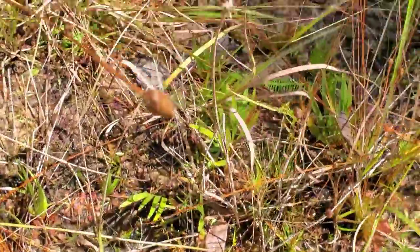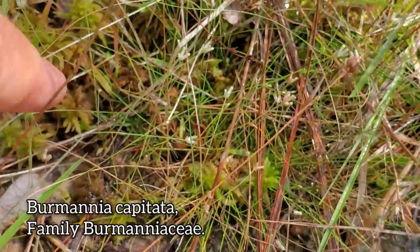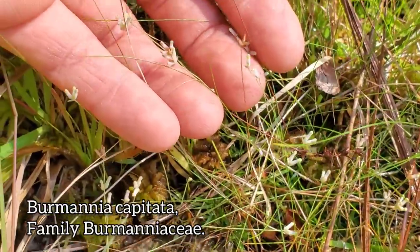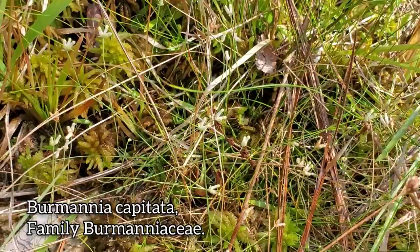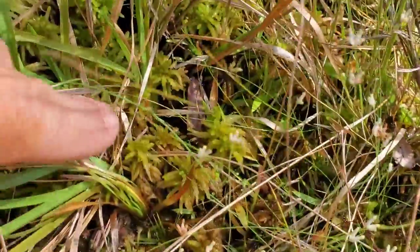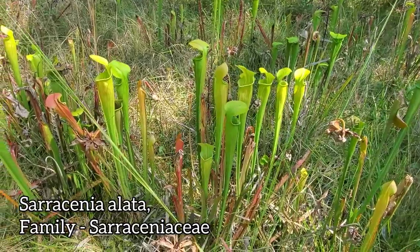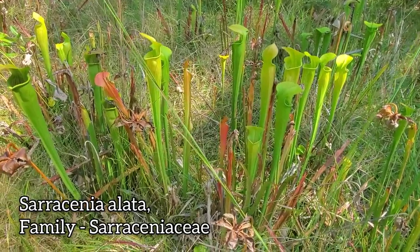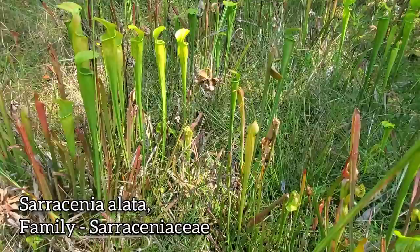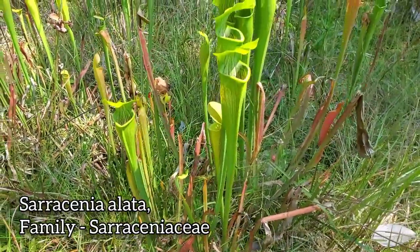There's a massive patch of Drosera. Over here we've got a species of Burmannia — in a very odd family. Tiny white flowers; it's a mycoheterotroph — a partial one — so it can photosynthesize on its own but also steals a little energy from fungi. We'll see a species further on that's achlorophyllous, doesn't photosynthesize at all, and steals all its energy from fungus. And we've got some nice sphagnum moss, and of course our pitcher plants — Sarracenia alata. Three genera in the family: Darlingtonia out west, Sarracenia mostly in the east, Purpurea at higher latitudes, and Heliamphora down in the tepuis of northern South America.